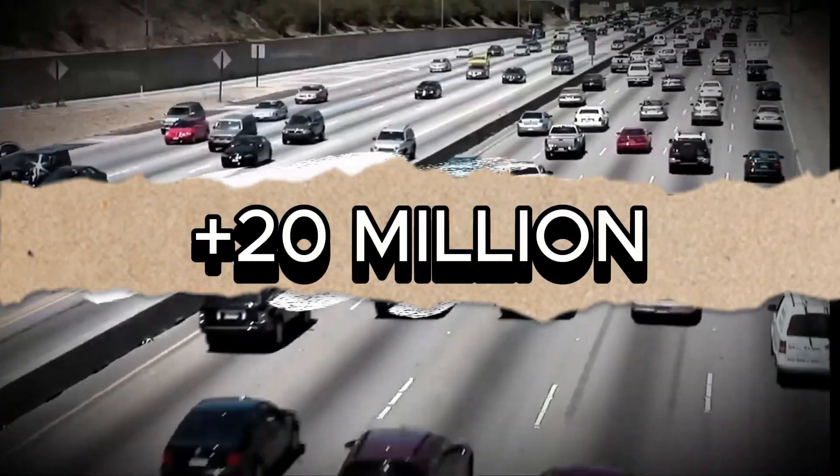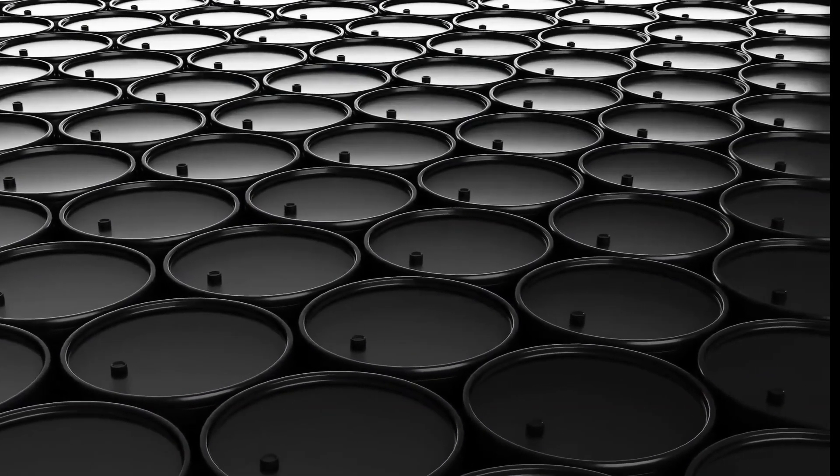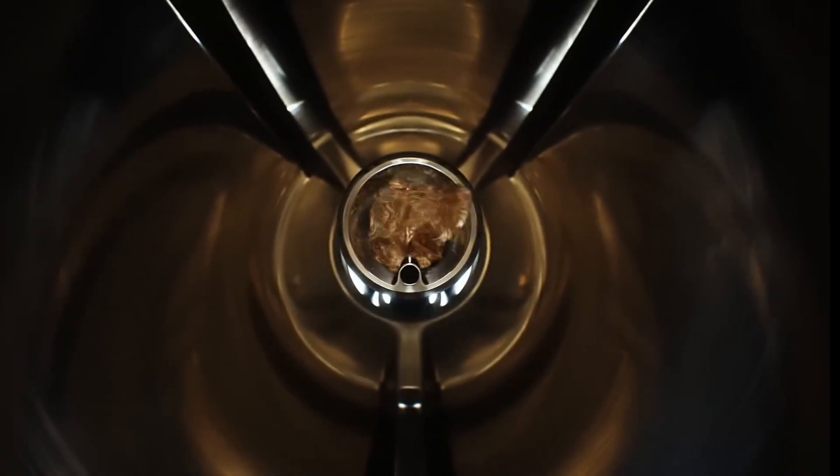Every day, more than 20 million litres of gasoline are consumed around the world. To meet this demand, millions of barrels of crude oil must be processed. But how exactly is crude oil turned into gasoline?